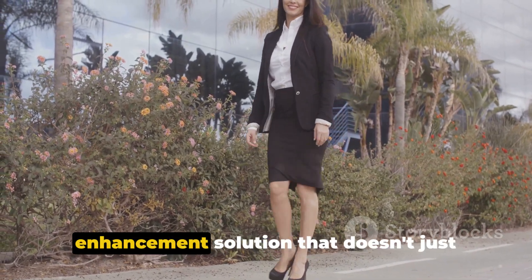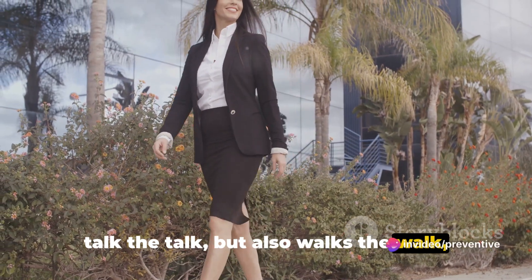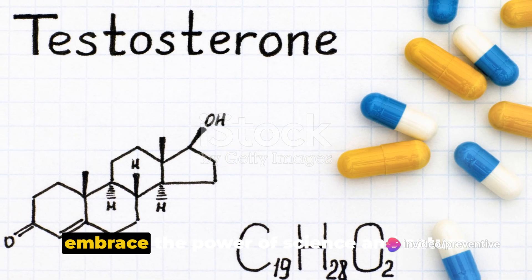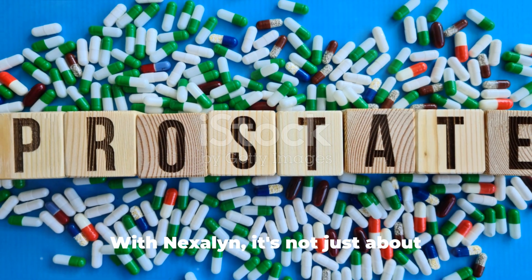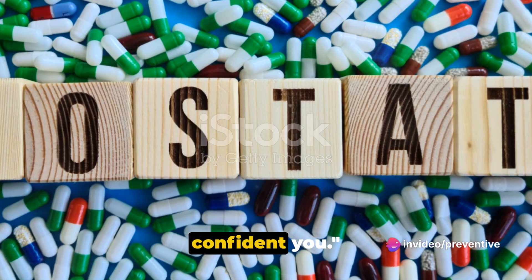So if you're looking for a male enhancement solution that doesn't just talk the talk, but also walks the walk, Nexilin is your answer. It's time to leave the doubt behind and embrace the power of science and nature combined in one potent formulation. With Nexilin, it's not just about enhancement — it's about a better, more confident you.